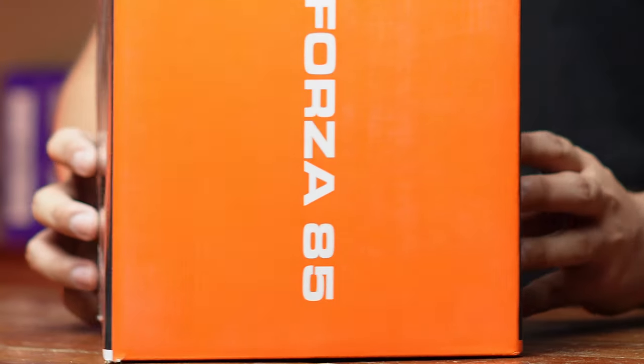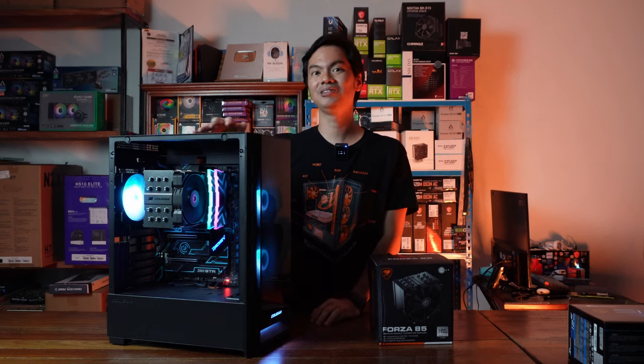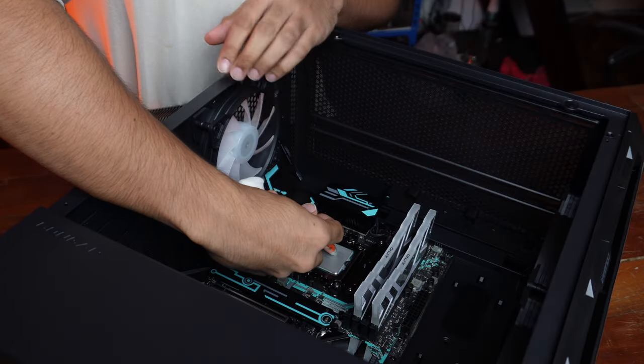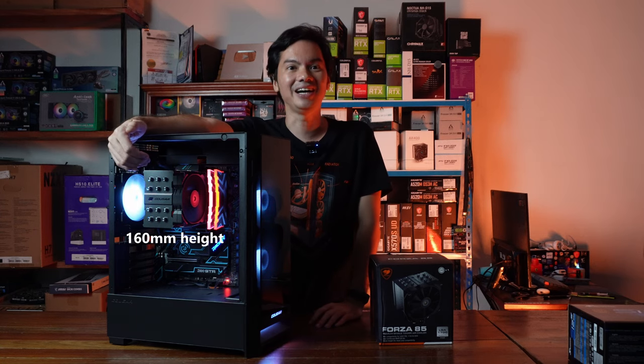What's up internet, reviewing today a CPU cooler from Cougar. Cougar is not so well known for their CPU coolers — mostly well known for their cases. The Forza 85, when you look at it, looks like a pretty standard air cooler. It's a single tower cooler, 160 millimeters in height, although it does look quality — it doesn't look cheap.